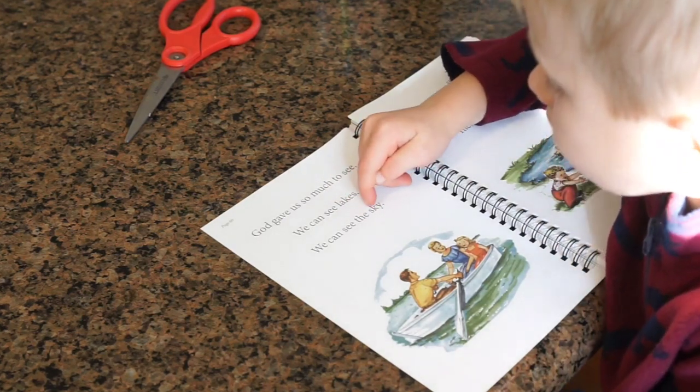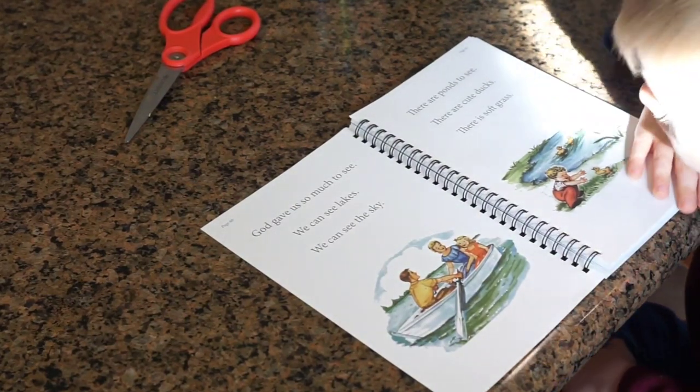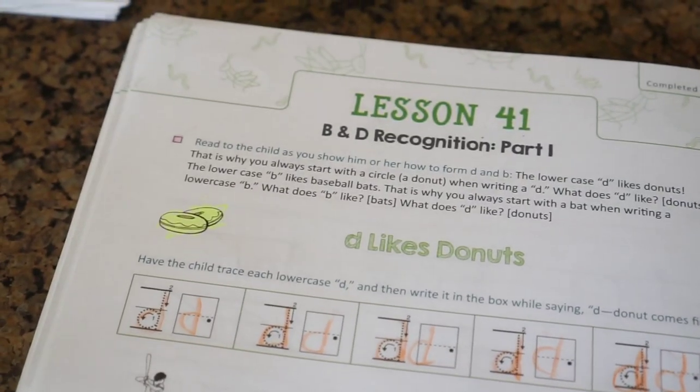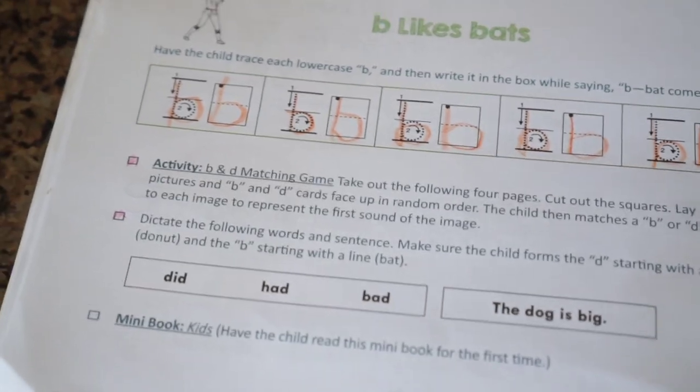While my preschooler is working on her letter tracing, I will do my kindergartner's reading lesson first, because for our family it's the most important thing right now. He knows his letters and it's just working on penmanship, but the actual reading lesson is more intensive right now. We're in the depths of reading lessons — we're back into the Good and the Beautiful kindergarten curriculum after substituting with little books to build fluency and comfort.